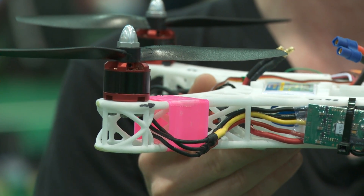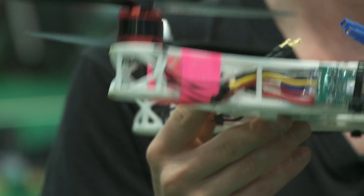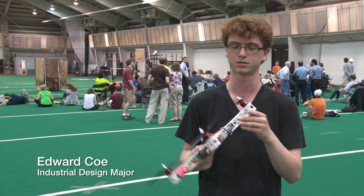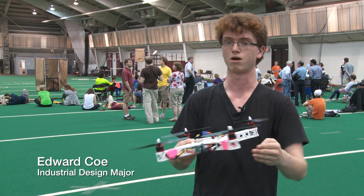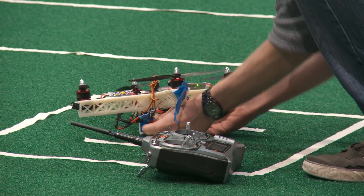Our design uses a 3D printed truss system that's pretty complex. It really pushed the printer we had here to the limits, both physically in the bounds and just with what detail it could print.